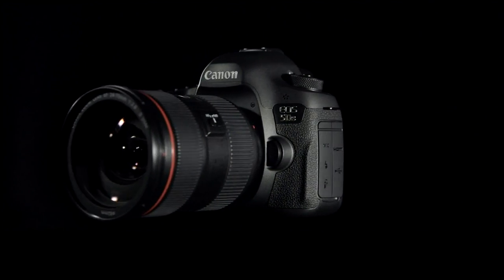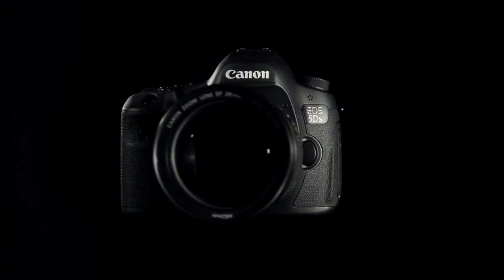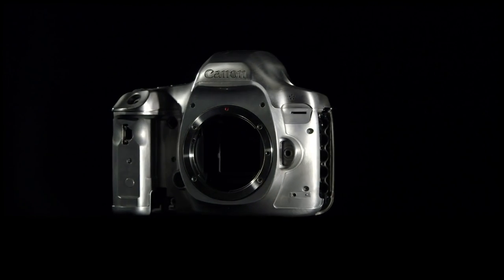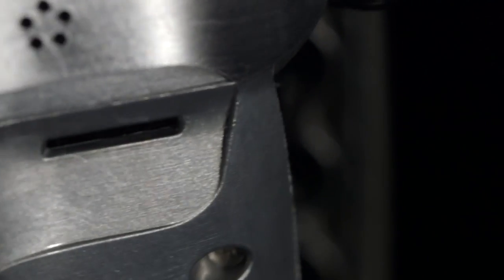The Canon Inc engineers are constantly pushing the boundaries of digital SLR technology. The 5DS and the 5DSR are the next step in their ongoing quest for high resolution imagery. Under the skin of both of these cameras are significant technological and micro-engineering advancements that have helped achieve this.